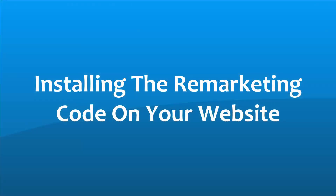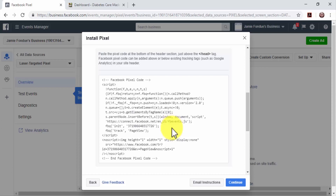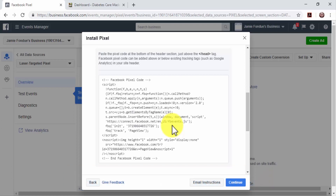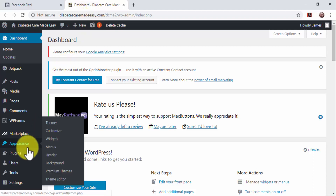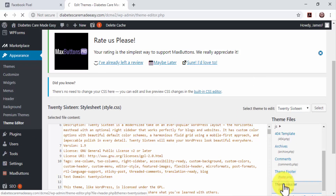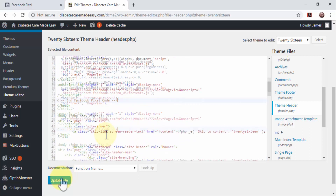Installing the remarketing code: locate your pixel code in this window and click on it to copy it to your clipboard. You have to paste this code between the head and closing head tags of your site's code. In this lesson, we are going to show you how to install it the easy way on a WordPress website. On WordPress, go to your site's dashboard. Move over to the Appearance tab and click on the Editor option. Locate Theme Header in the Theme Files menu and click on it to go to the Header section of your site's code. Paste your pixel code between the head and closing head tags and click on Update File.